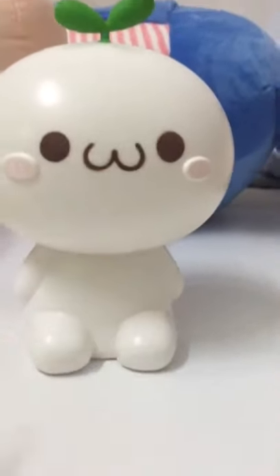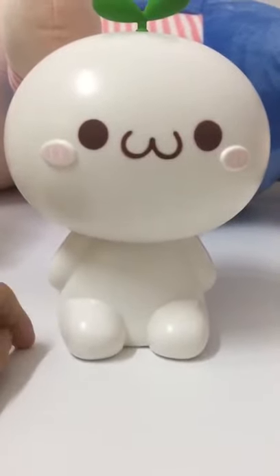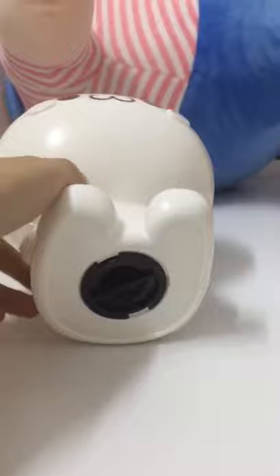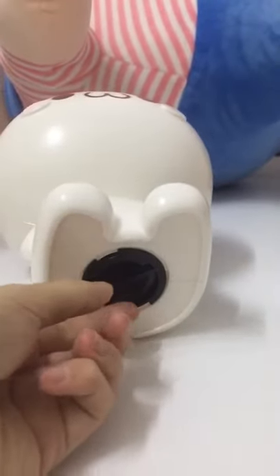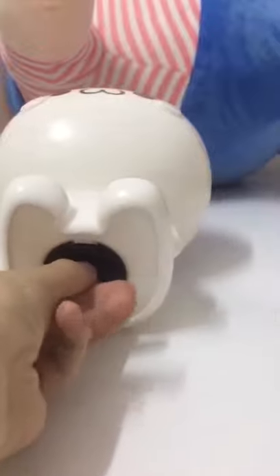It has a very large capacity — it could hold 500 or 600 coins. There is a button on the bottom, so if you need money urgently, this piggy bank is for you. You could just twist this button and get your money out.